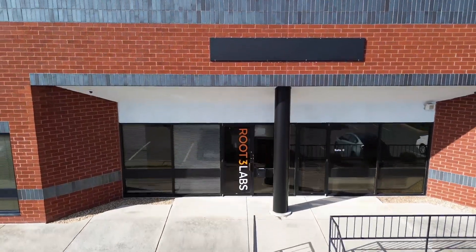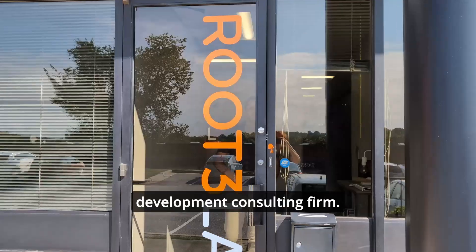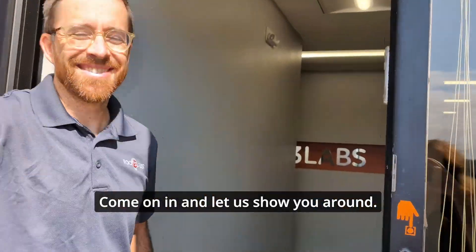Hello and welcome to Route3 Labs. We are a device engineering and product development consulting firm. Come on in and let us show you around.